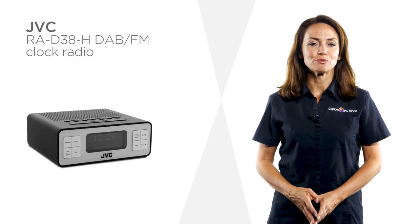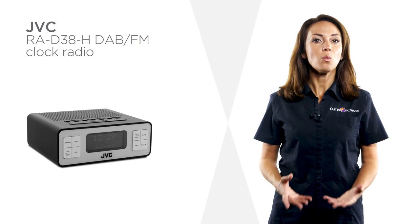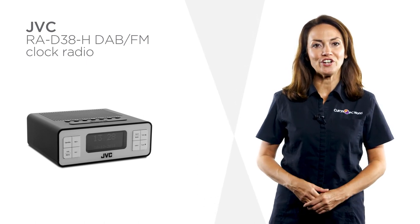With DAB on this clock radio from JVC, you not only get better quality audio, but also a wide range of stations with something for everyone to enjoy.